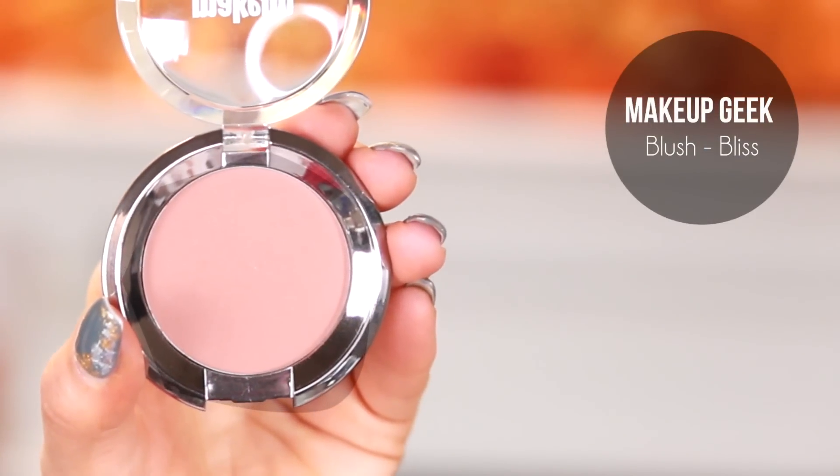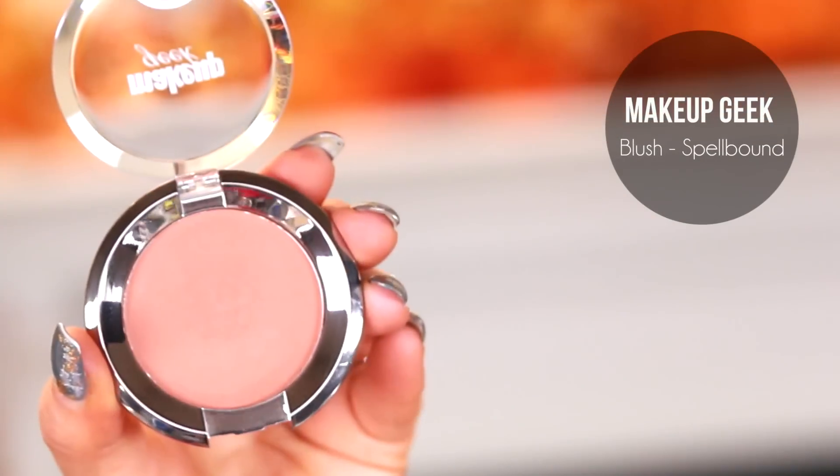If you have a lot of yellow undertones to your skin and you wear a yellow-based blush like a peach one — for example, Makeup Geek Bliss — you can wear it, but generally it blends into the skin and can make it look almost too warm. It's generally more flattering to go with something neutral like Spellbound, or something cool or even purple-toned like Rendezvous, because it pops against the skin more.